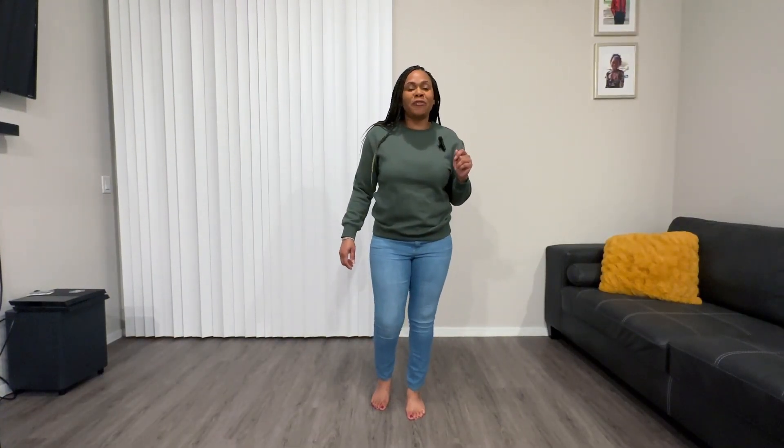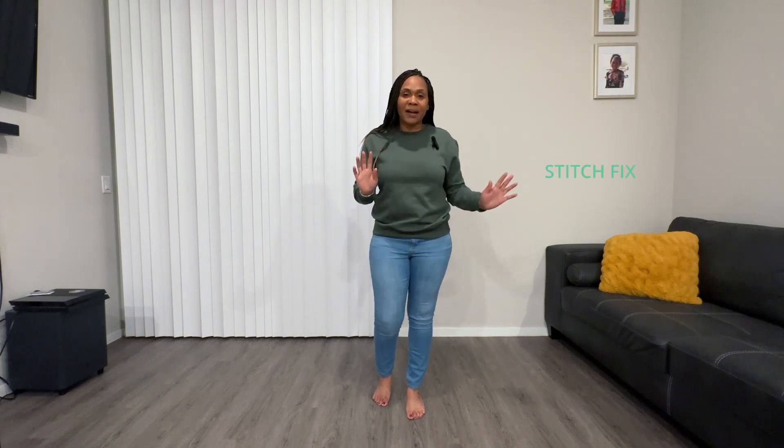Hey guys, this is Ty from Total Fit Moms. Welcome to my channel, or welcome back if this is your first time here. I have three outfits that I'm going to show you. I just received my Stitch Fix box and it's a total of three outfits.